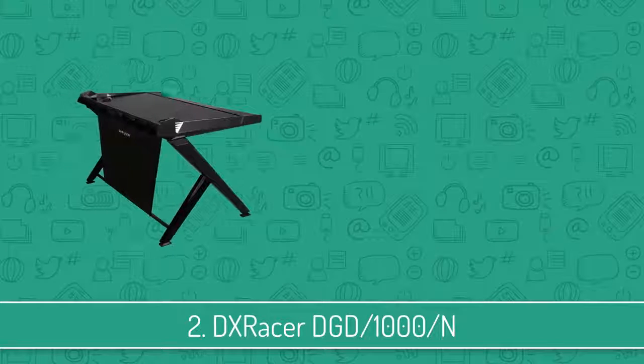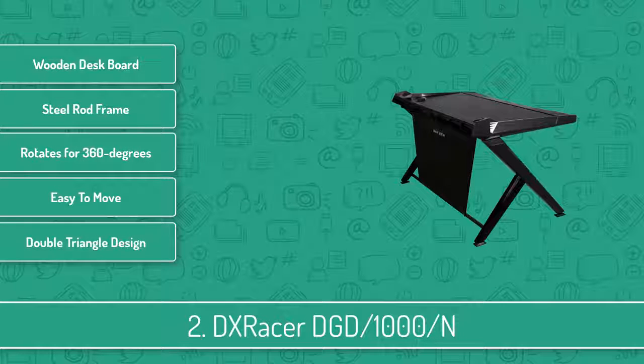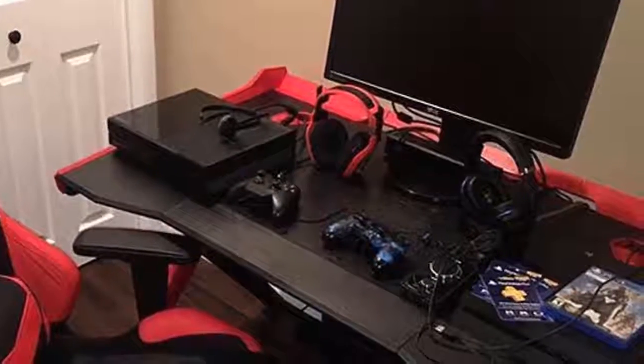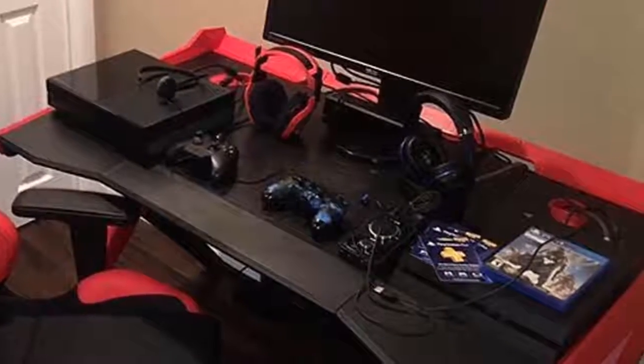Next up at number 2 we have the DXRacer Gaming Desk. The DXRacer is not only known for producing quality gaming chairs but also for their gaming desks which gamers are always searching for. The DXRacer Gaming Desk comes in 3 colors but they all have one thing in common, and that is quality, large space, and an extraordinary wire management support.